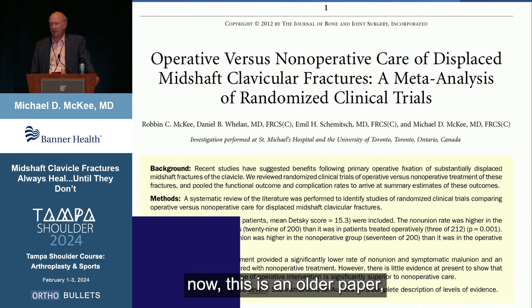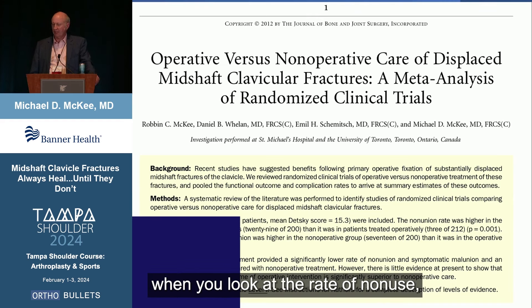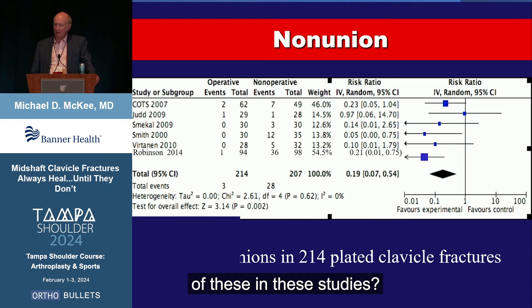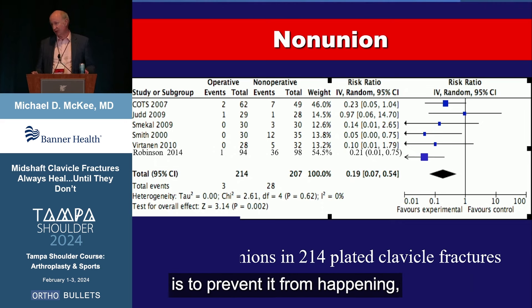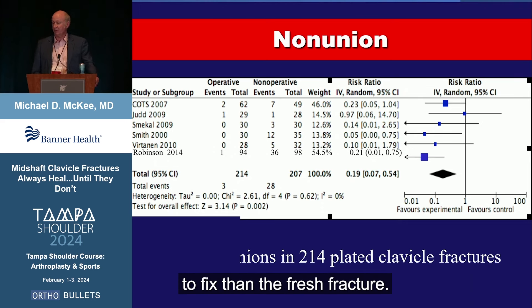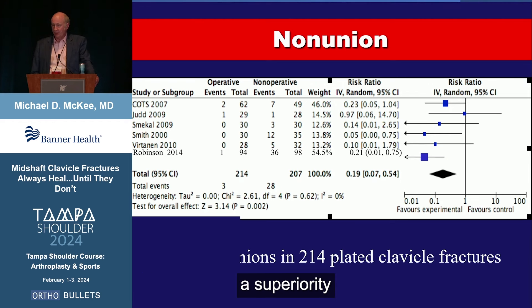There are a number of randomized trials now. This is an older paper, but I think there are about 10 or 12 more since then looking specifically at surgery versus no surgery. These are healthy adult patients — between 16 and 60, healthy and active — so it's very critical to remember that: not an elderly diabetic, not a young kid. When you look at the rate of non-union in these studies, you can dramatically reduce it. The best way to treat a non-union is to prevent it from happening, because once it happens it's always more difficult to fix than a fresh fracture. Every single study done clearly shows a superiority of early fracture fixation when looking at non-union.